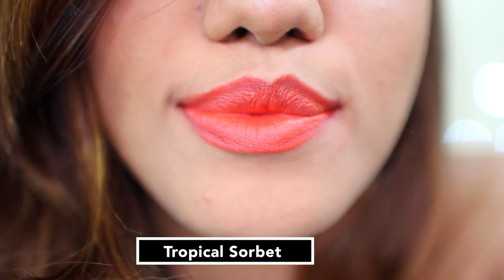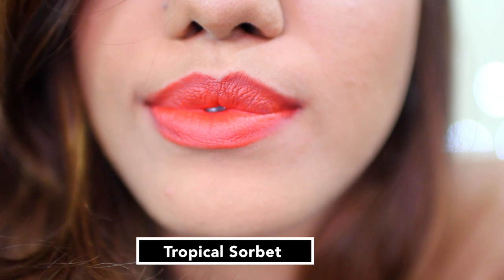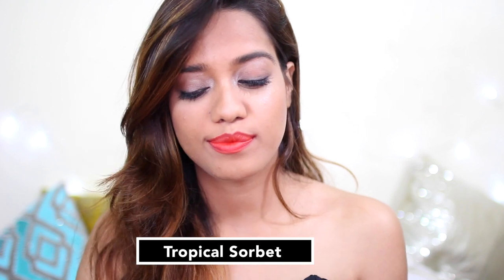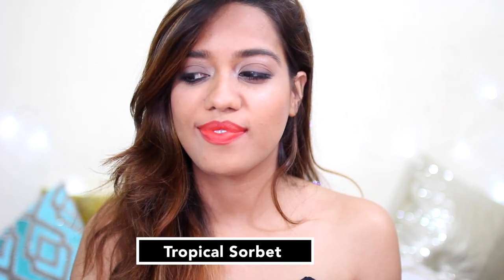Next we have Tropical Sorbet. This is a really nice orange — a very true orange. Again, something that would look really nice on a bright summery day. For those of you who are a fan of orange lipstick, you could definitely pick this one up.